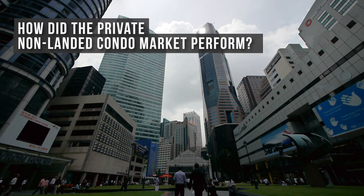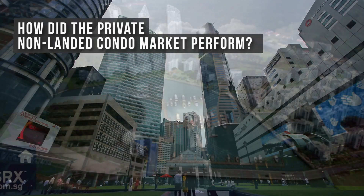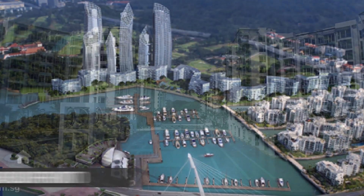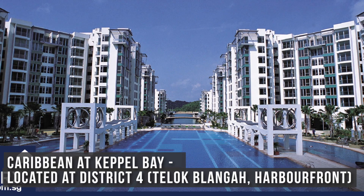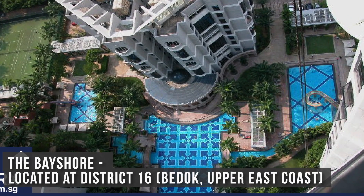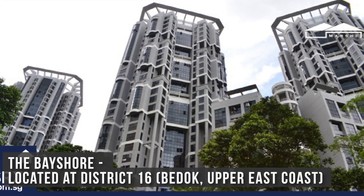So in 2016, how did the private non-landed condo market perform? The top 3 most popular condos are Caribbean at Keppel Bay, located at District 4, which consists of Telok Blangah and Harbourfront; and The Bay Shore, located at District 16, which consists of Bedok Upper East Coast.